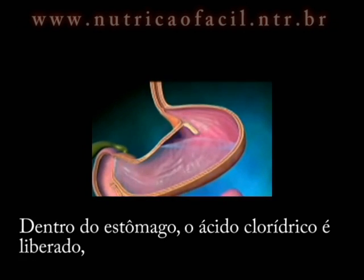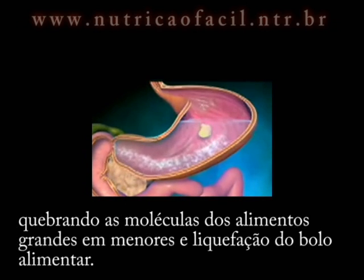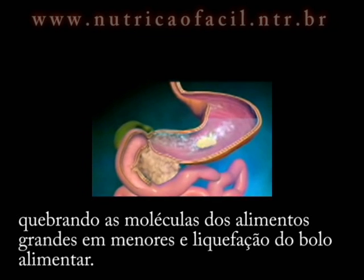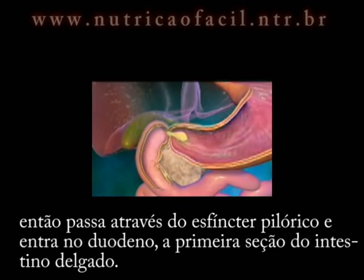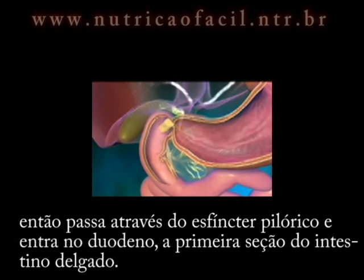Inside the stomach, hydrochloric acid is released, breaking down large food molecules into smaller ones and liquefying the bolus. The liquefied bolus, now called chyme, then passes through the pyloric sphincter and enters the duodenum, the first section of the small intestine.